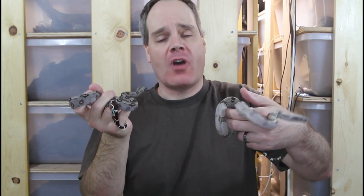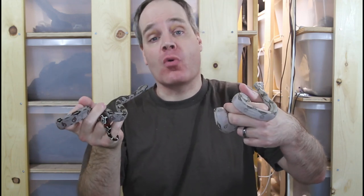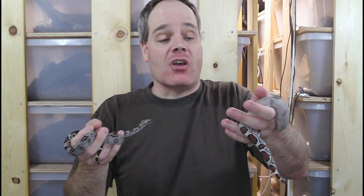Hey guys, Brian from Brian Boas here. One of the most common types of questions I get from you guys is about your boa's growth rate. There are a lot of people out there that have a baby boa and they're really concerned that it's either growing too fast and getting too large, or growing too slow and too small given its age. Today I wanted to discuss boa growth rates.